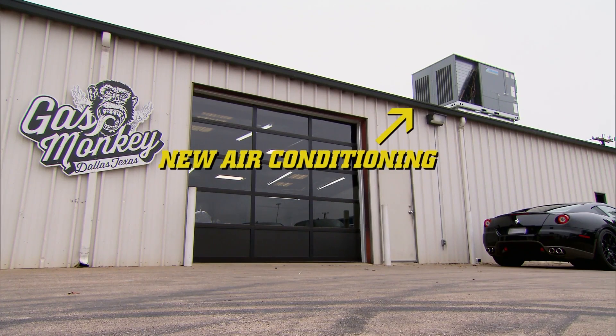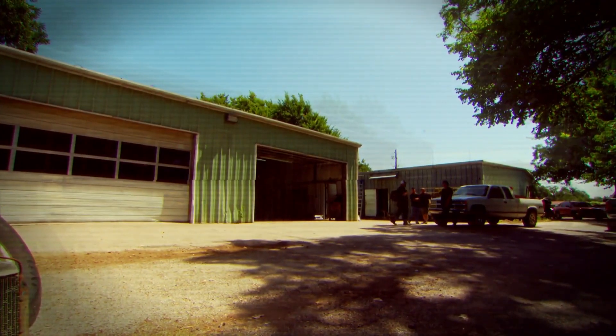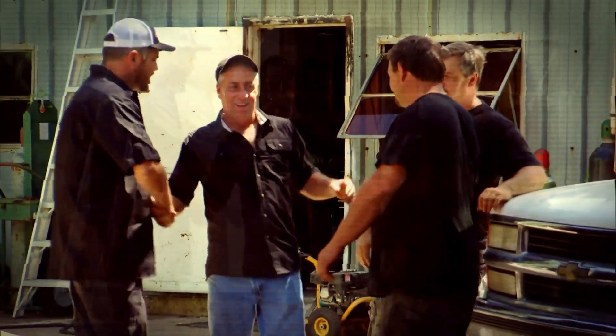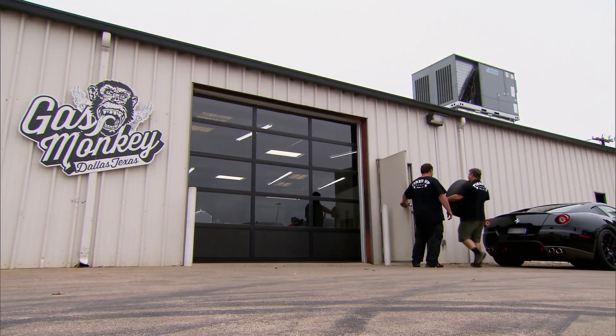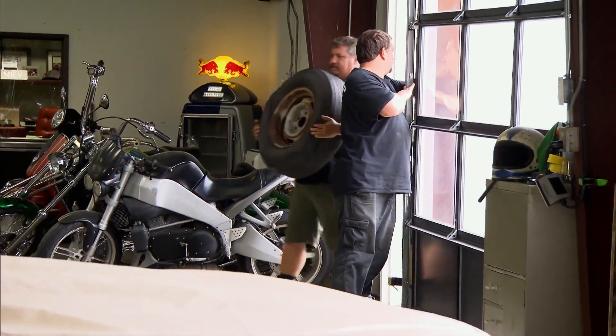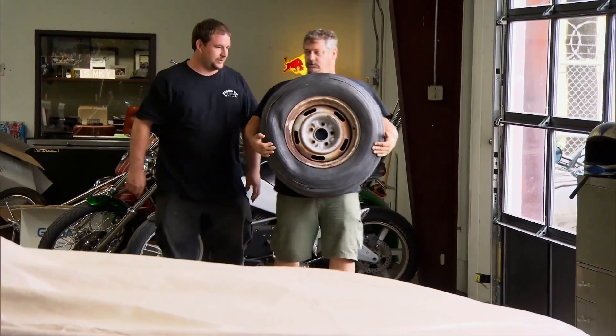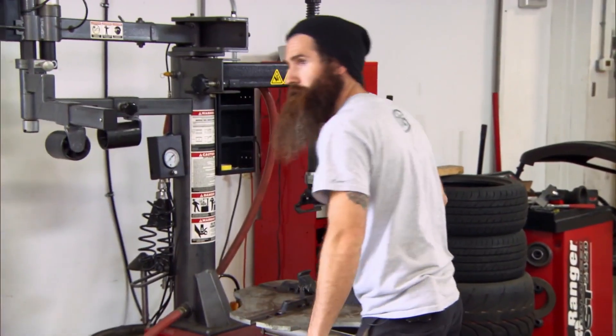A couple of weeks ago, some of the guys that used to work here at Gas Monkey started their own place and called it Fired Up Garage. We got to see the old shop. Richard and I thought we were done with Tom and Jordan, but no such luck. Last time you were running around in one of Richard's cars, you got fired. Well, you can't really fire me this time.